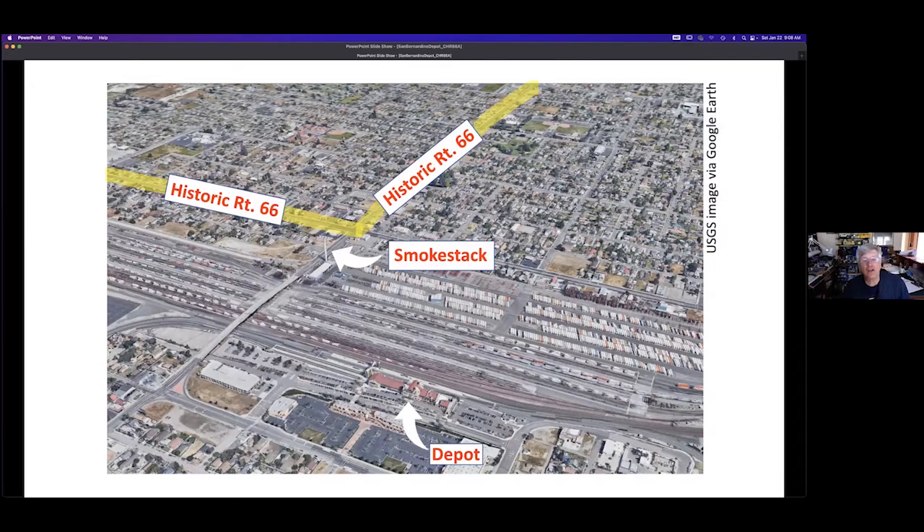The historic Route 66, going west, came down Mount Vernon Avenue — that yellow stripe near the top — made a turn at Fifth Street in San Bernardino, and goes west to Los Angeles. You can see how close that smokestack is to Route 66. So even though the depot is one-third mile from Route 66, we're still counting it as an interesting thing to see when you're traveling on Route 66.